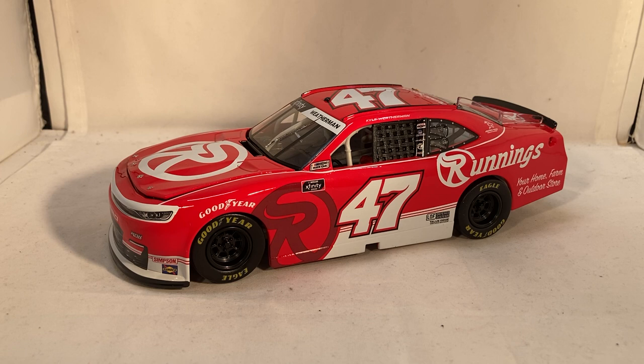If you want this car, as I've said many times, you have to go to the Runnings.com store — this is not available through any normal channels. For all your other die cast needs, you can go to CircleBDiecast.com and use the code BWACK for five dollars off shipping on any order over thirty dollars. This has been a review of Kyle Weatherman's Runnings promo die cast — hope you enjoyed and thanks for watching.